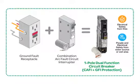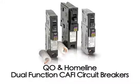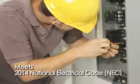The innovative QO and Homeline Dual Function Circuit Breaker provides combination arc fault protection and ground fault protection in one device, engineered to meet the 2014 National Electric Code requirements.